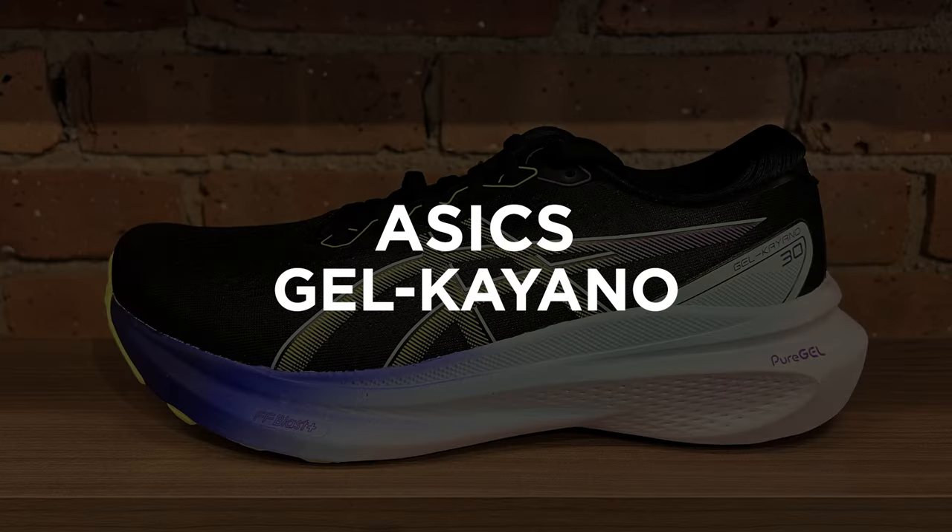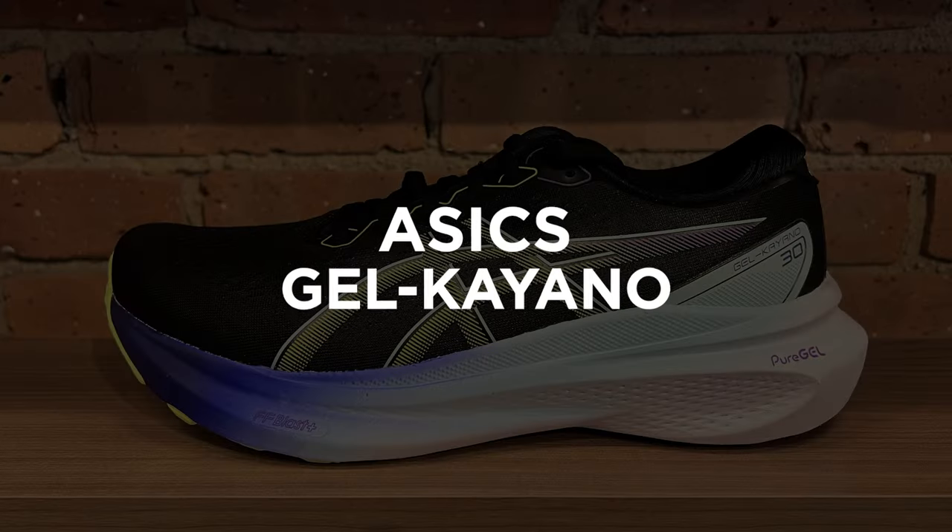It all comes down to comfort. The Asics Gel Kayano 30 uses a 4D guidance system as their stability system. It's meant to work with the movement of the body — not meant to correct anything, but meant to work with it. They're using what they call adaptive stability: an increased heel bevel, sculpted midsole, foam on the medial side of the shoe that's a little bit more energetic, and a wider base. That's how Asics is doing stability in the Gel Kayano 30.